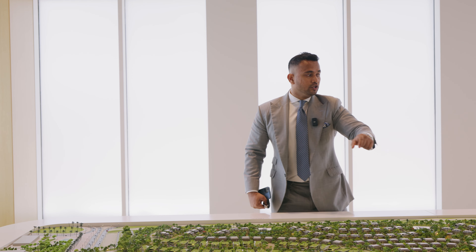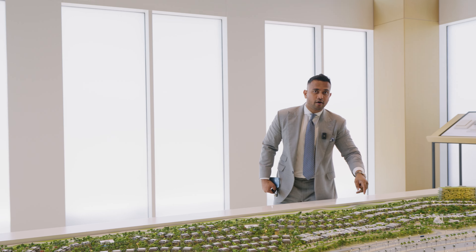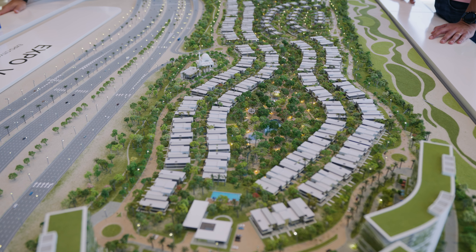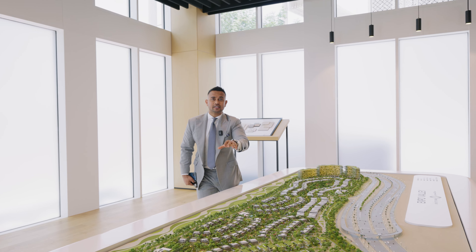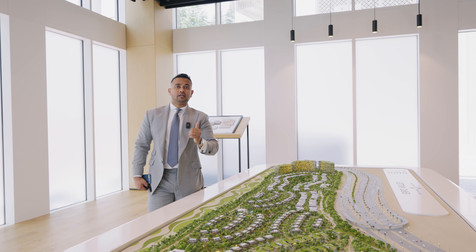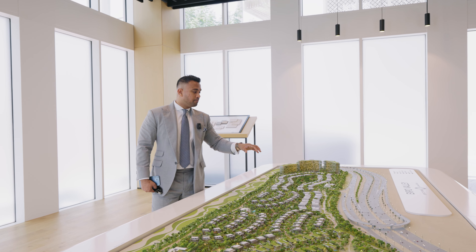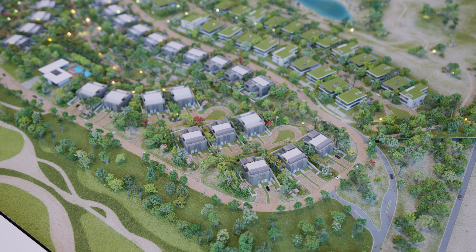We also have townhouses — Shamsa One — which is 121 units, already launched. All the townhouses are single-row, with three-bedroom and four-bedroom options. The starting price is 2.8 to 2.9 million dirhams, and the payment plan is 50% during construction and 50% over three years post-handover.